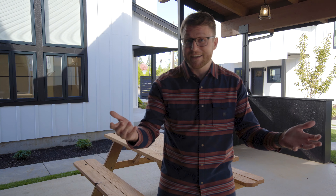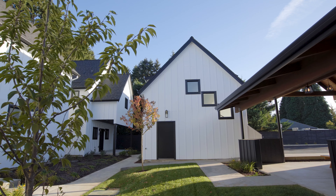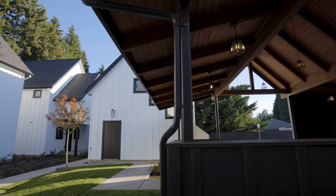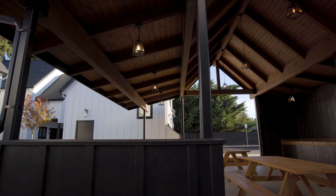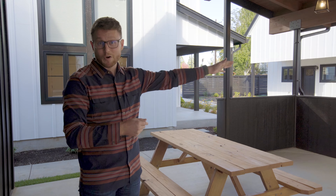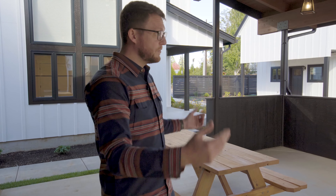And speaking of community, I'm standing in this amazing community center right at the heart of this little development. You can imagine hanging out with your friends here, having a beer after work, or grabbing a lunch break after a morning spent in your home office and coming out to enjoy this beautiful surrounding.